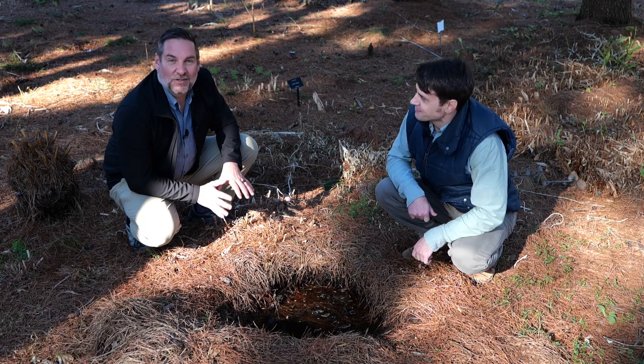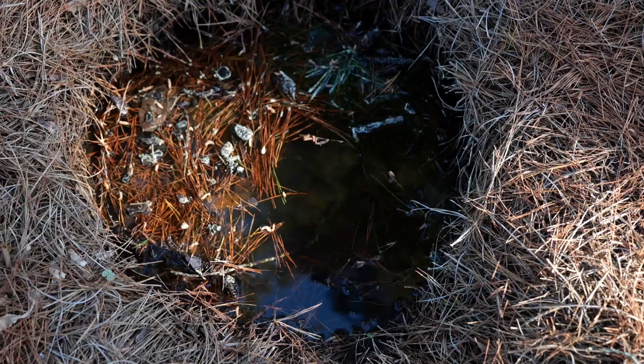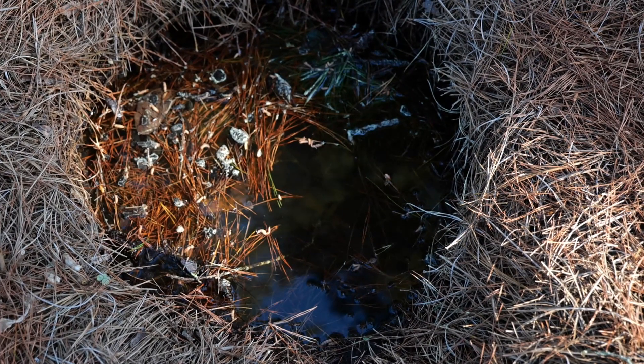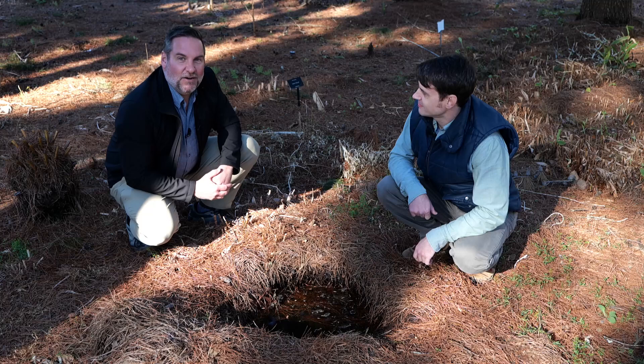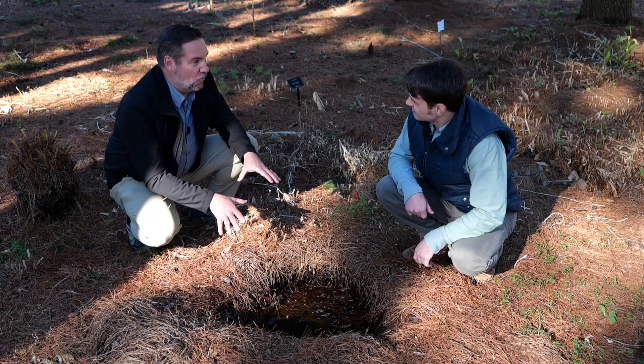With frequent spring rainstorms and cooler nights, you're probably seeing a lot of standing water around your house, just like this right here in front of us. I'm here with extension entomologist Dr. Aaron Ashbrook. Aaron, can you tell us why are some of these actually hazards as the weather warms up?